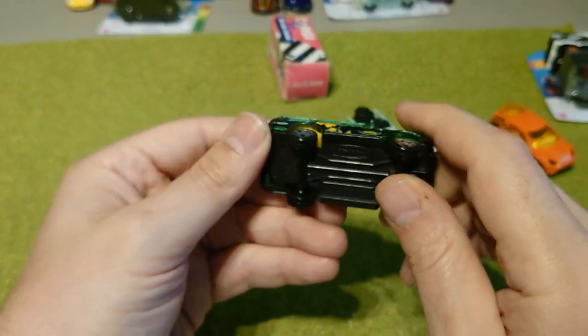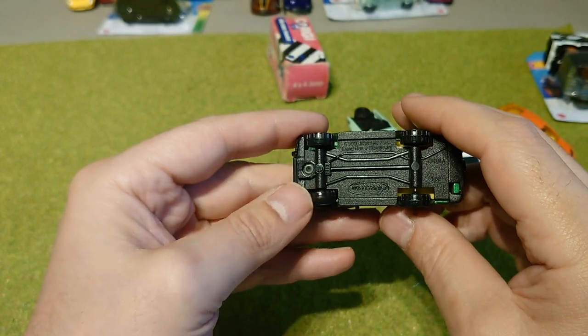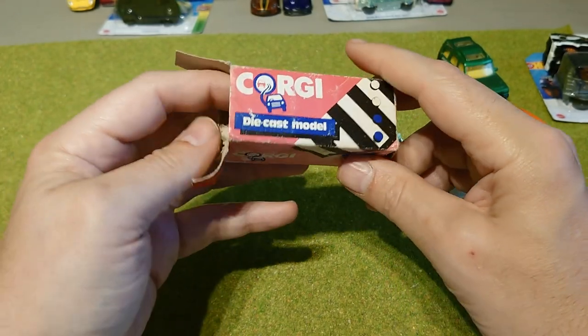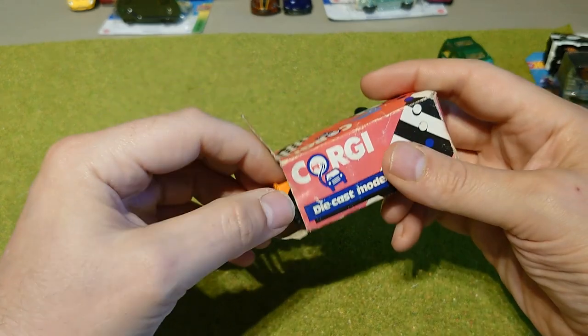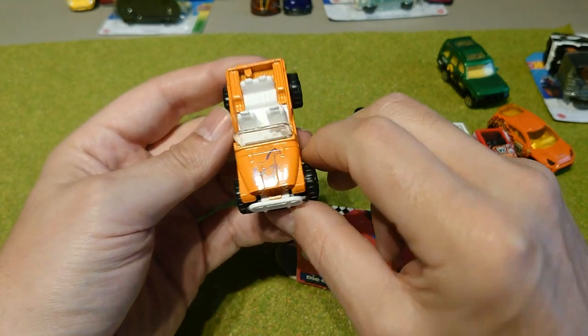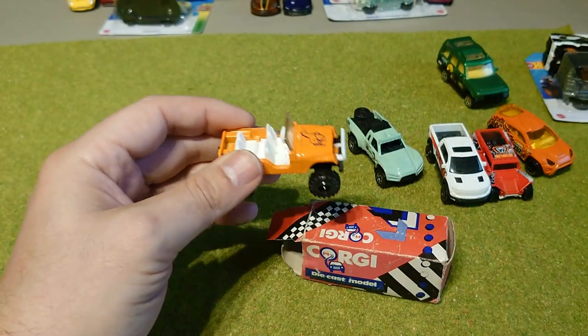A Land Rover Discovery — a proper Matchbox one. And then we've got this old Corgi which I've never seen before, but I couldn't resist picking it up because it's in its original box. I know Cuboid will like it because it's orange and it's got a shiny horse on the front.